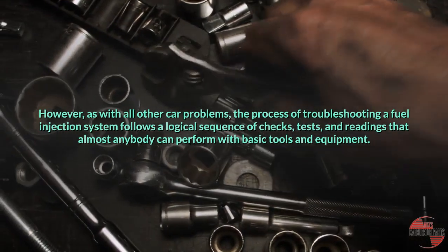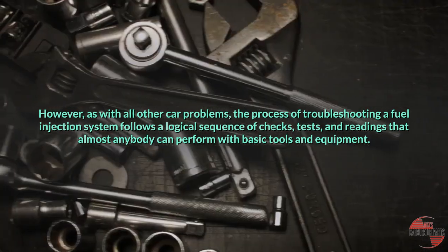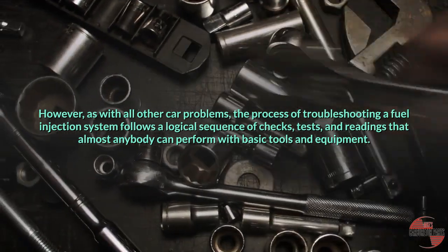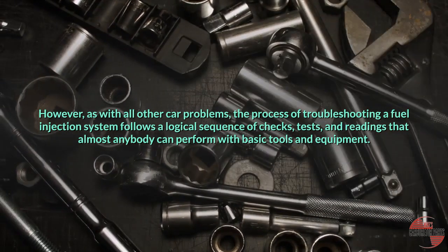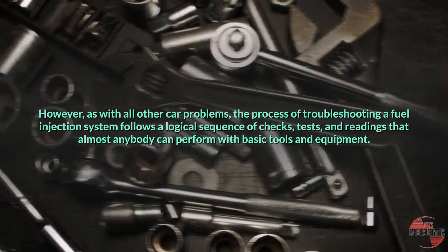However, as with all other car problems, the process of troubleshooting a fuel injection system follows a logical sequence of checks, tests, and readings that almost anybody can perform with basic tools and equipment.